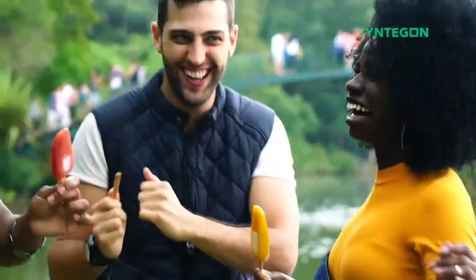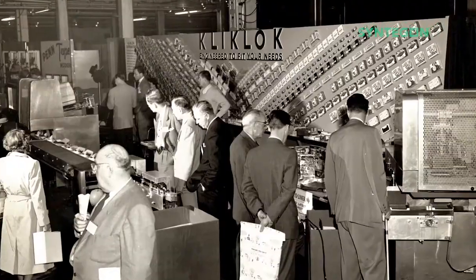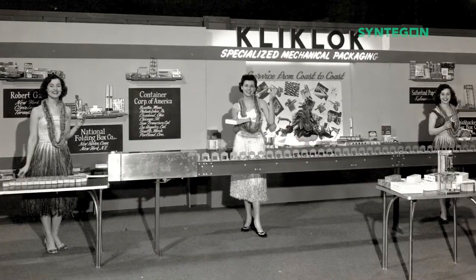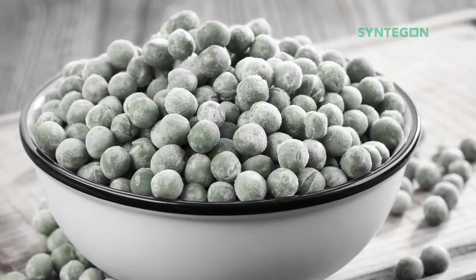Welcome to Centagon's Frozen Food Expo. For the next few minutes, we will explore some of Centagon's solutions for the frozen food industry. Our history in packing frozen foods goes back 60 years to when we provided cartons for the first frozen vegetables.